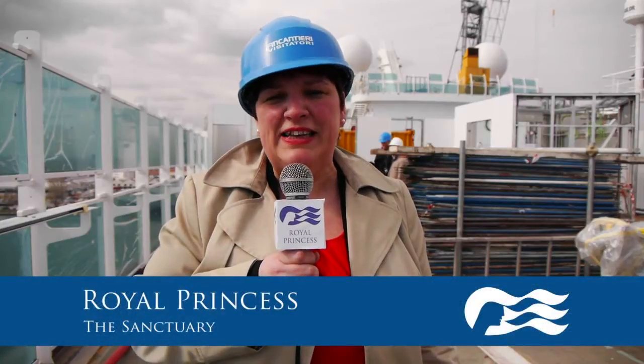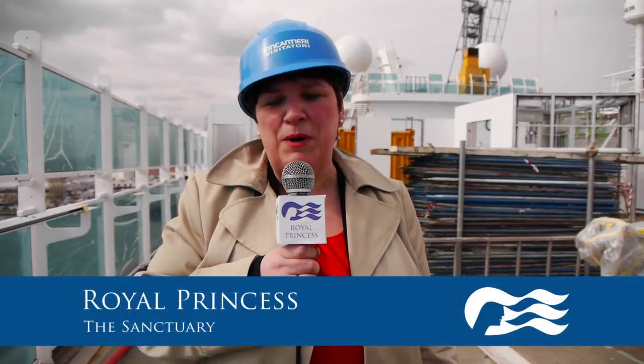Hard to believe that where I'm standing at the moment will be the ultimate in luxury. This is the Sanctuary, the private area for adults only. There'll be four VIP cabanas here, rentable from $130 per day. For that you get a welcome drink on arrival, your own little fridge, and a TV with headsets so you don't disturb anybody else. I think I'll definitely be booking to stay here.